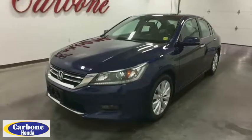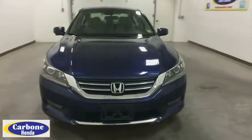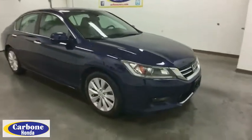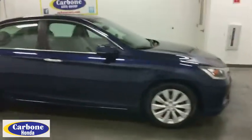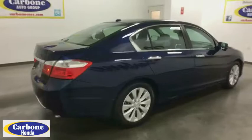The 2014 Honda Accord. Ingeniously simple, yet overflowing with luxury and technological creativity. All that and more in the Accord. This vehicle has less than 55,000 miles. Here are some of this vehicle's great options.